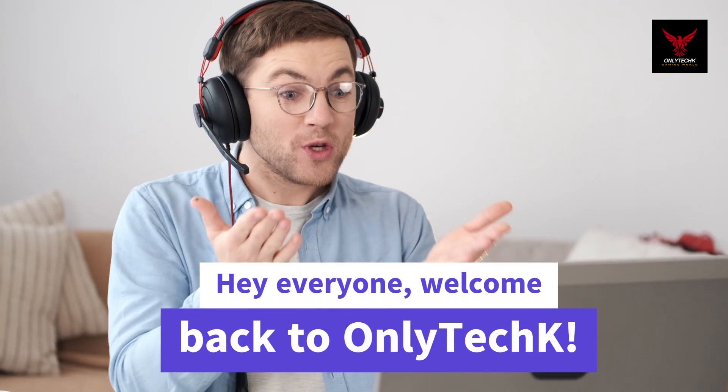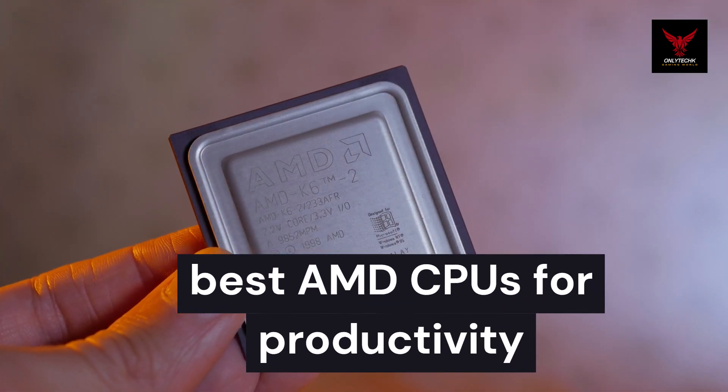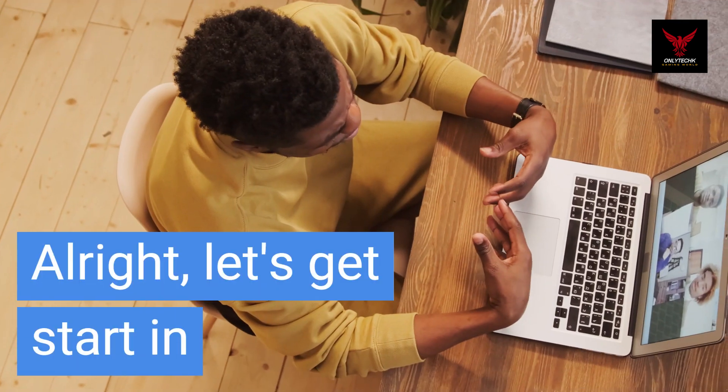Hey everyone, welcome back to OnlyTech. I'm Medasser Idges, and today we're exploring the best AMD CPUs for productivity. If you're into content creation, software development, or heavy multitasking, stay tuned. All right, let's get started.